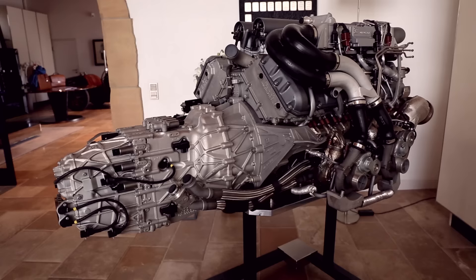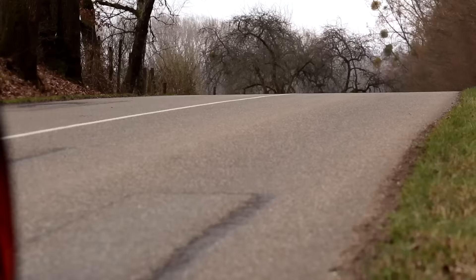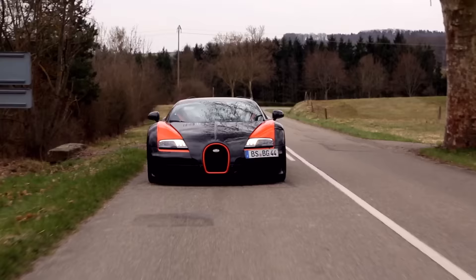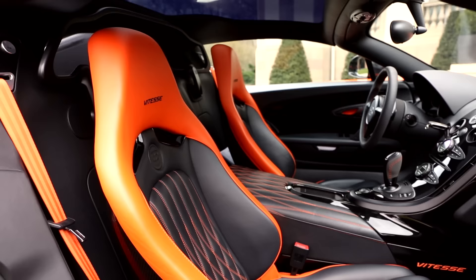It managed all of that using an 8-litre 16-cylinder quad-turbo engine that boasted a shade over a thousand horsepower. That, however, wasn't fast enough for Bugatti. Later in the car's life, a 1200 horsepower variant appeared — it was faster, quicker, and a bit more orange. The Supersport and Grand Sport Vitesse were quite something — world speed record holders as well.